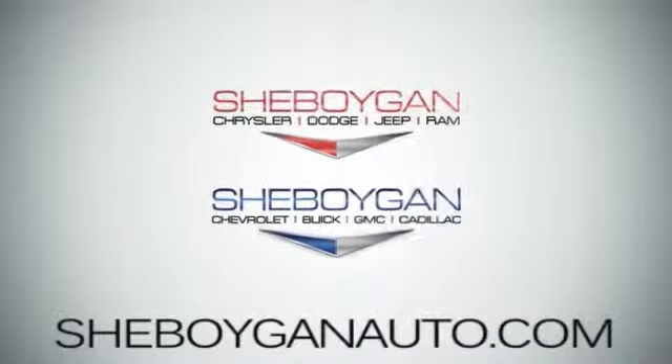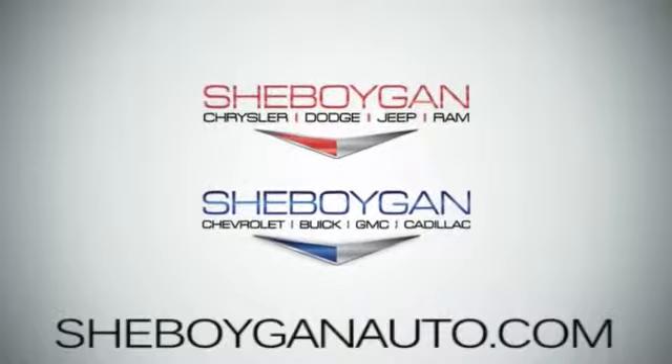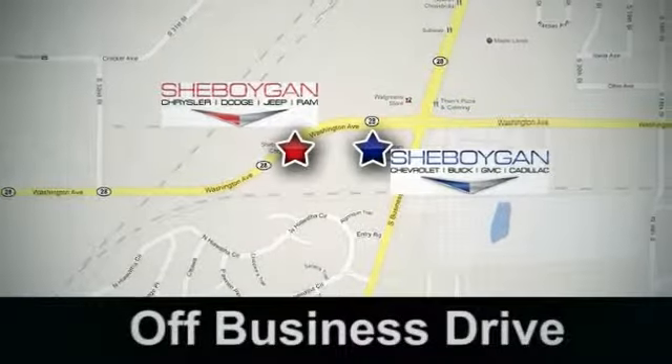Come see us today. Cheboygan Auto — eight brands in one location, off Business Drive in Cheboygan, Wisconsin.